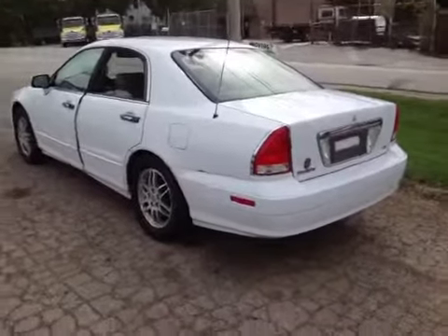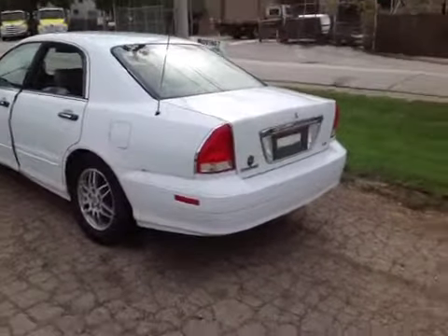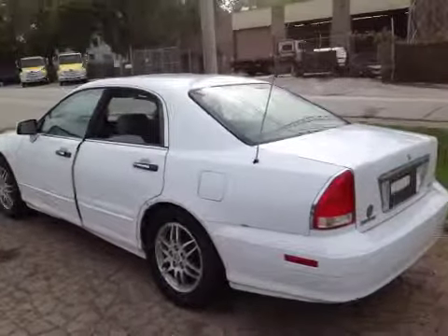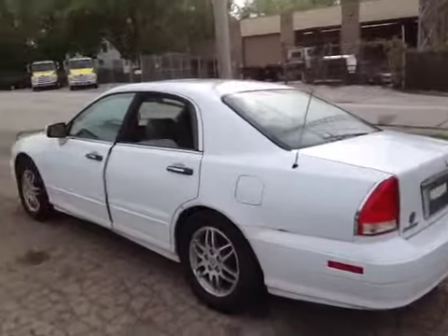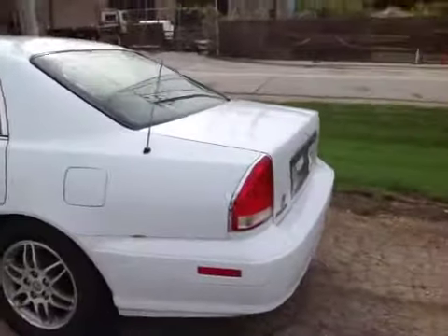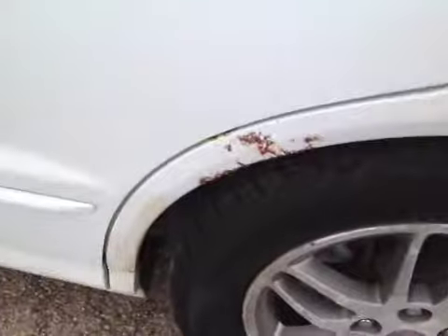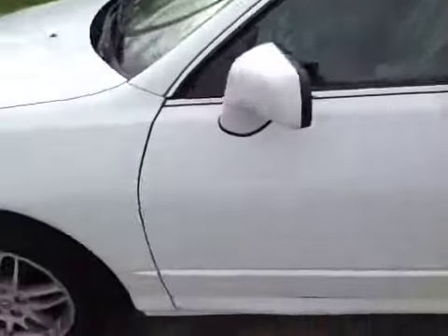Hello, here you have a 2002 Mitsubishi Diamante. Upon initial test drive, I'll go around the body with you quickly. It has a few rough spots here and here. The driver's door handle does not open the door from the outside — something's loose — but it does open from the inside.